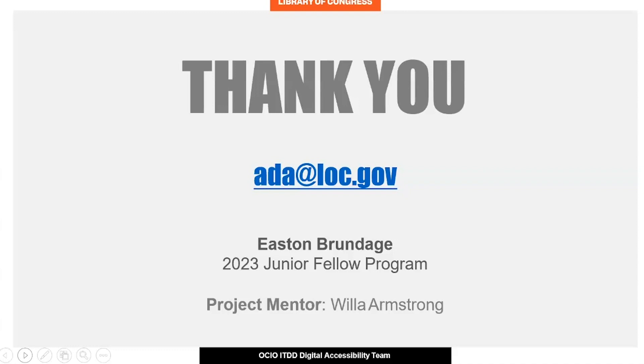As a future accessibility and information professional, this experience taught me that improving accessibility will always be an ongoing process, especially with continuing advancements to assistive technology. Additionally, it furthered my understanding that the insight and experience of people with disabilities is essential for the future of accessibility.